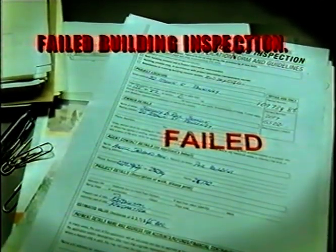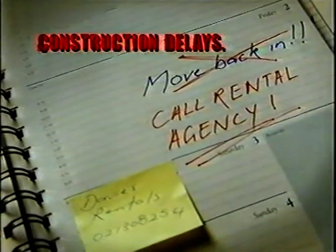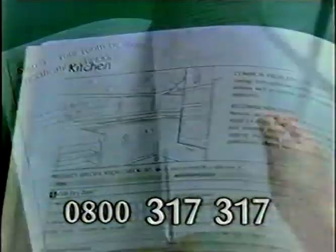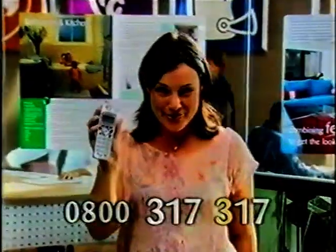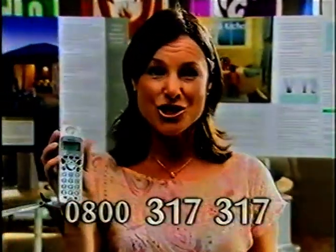Renovating or building? We've all seen the horror stories — lack of planning and budget blowouts. This kit could help you avoid all of that. A workbook with a room-by-room checklist so you don't forget anything. A planning guide to help you with the consent process. Plus this comprehensive 32-page renovation book. Phone 0800 317 317 now for your free Jib Living Solutions renovation kit, and avoid a replay of this in your home.